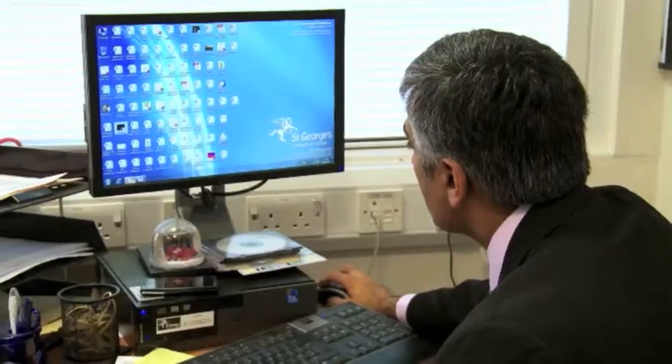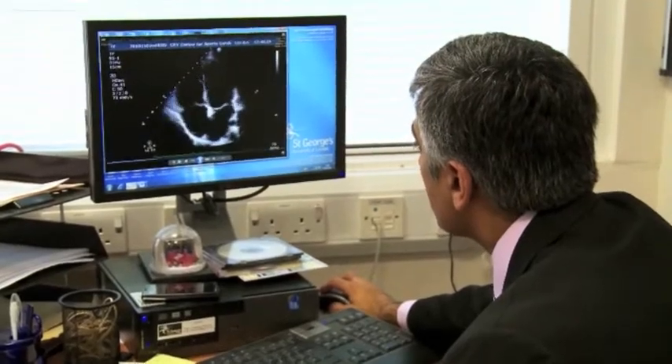My name is Sanjay Sharma. I'm a Professor of Cardiology at St George's Hospital. I conduct four clinics here looking after people with conditions such as hypertrophic cardiomyopathy and long QT syndrome. I also look after athletes because these conditions that I've just mentioned are the commonest cause of death in young individuals.